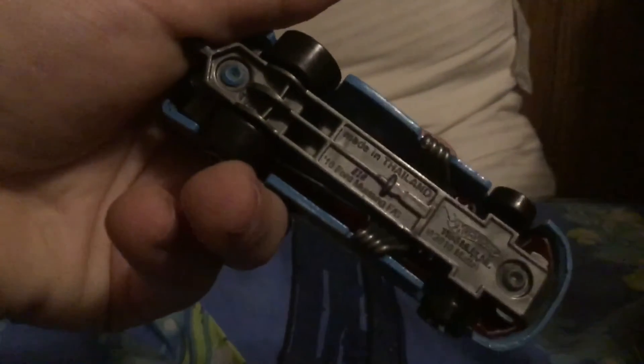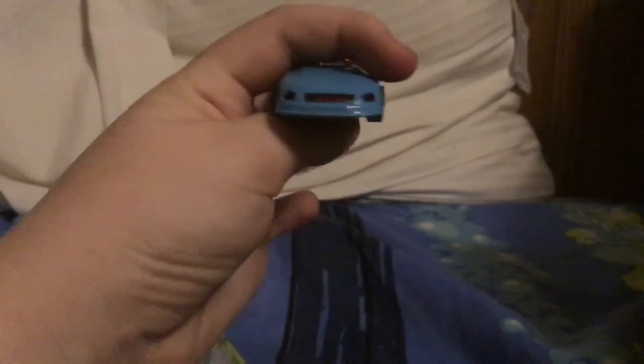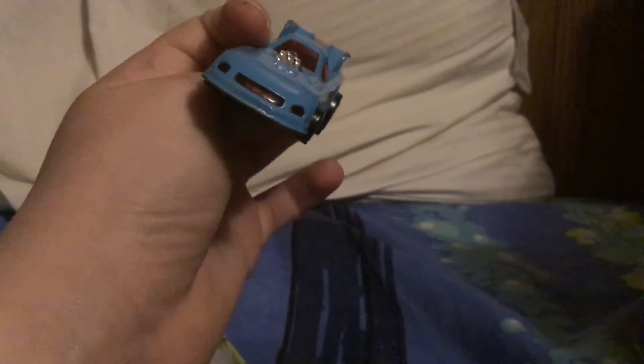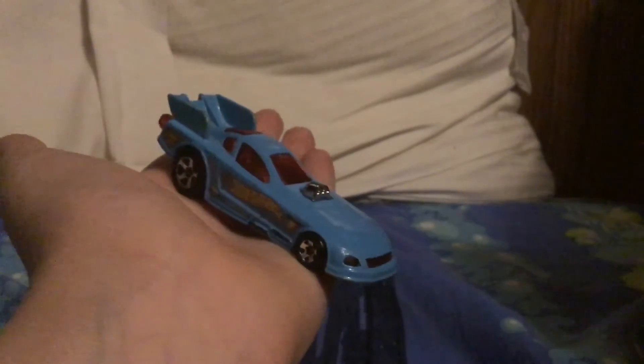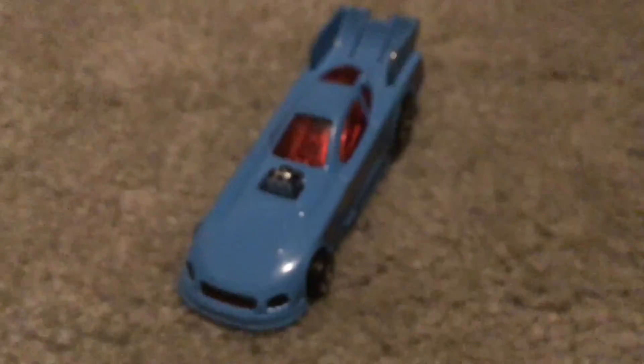There it is on the bottom. I'm shaking a lot for some reason. That's the car right there. I'll show a better view of it right now. Here's a better view of the car.